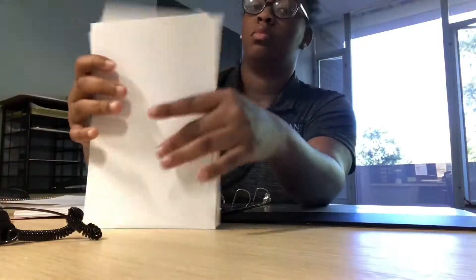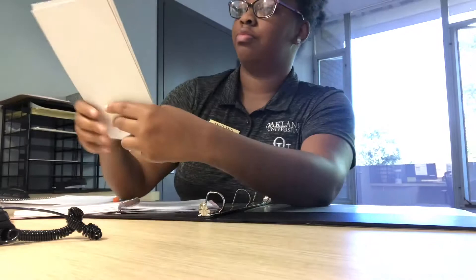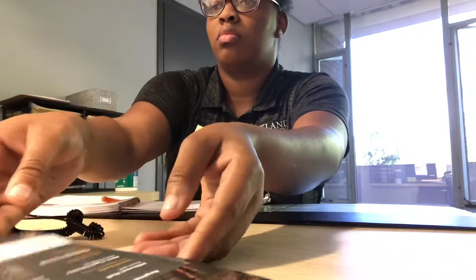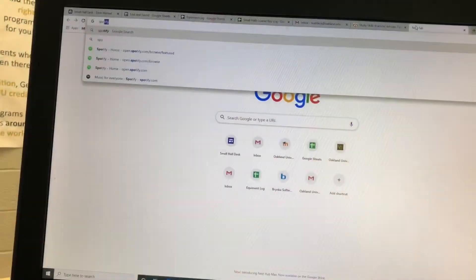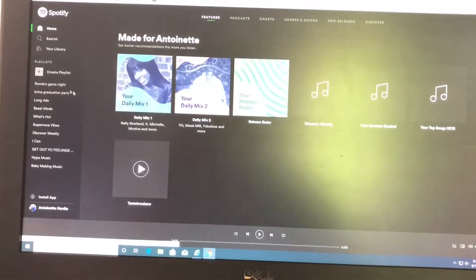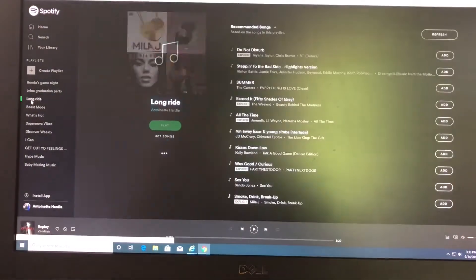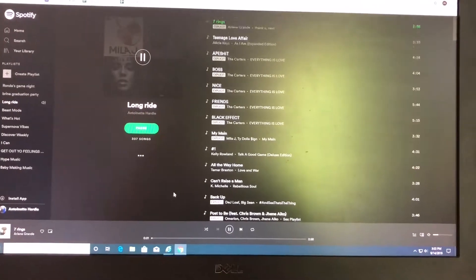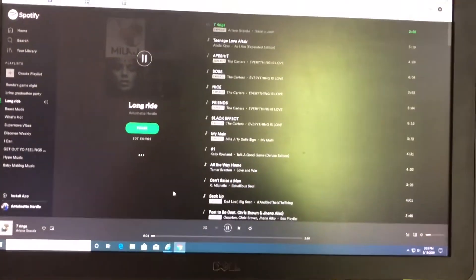So here we go. First, I usually open up Spotify. I'm not gonna lie, I usually watch Netflix or something when studying, but for this day I wanted to just listen to music and really focus on the chapters.